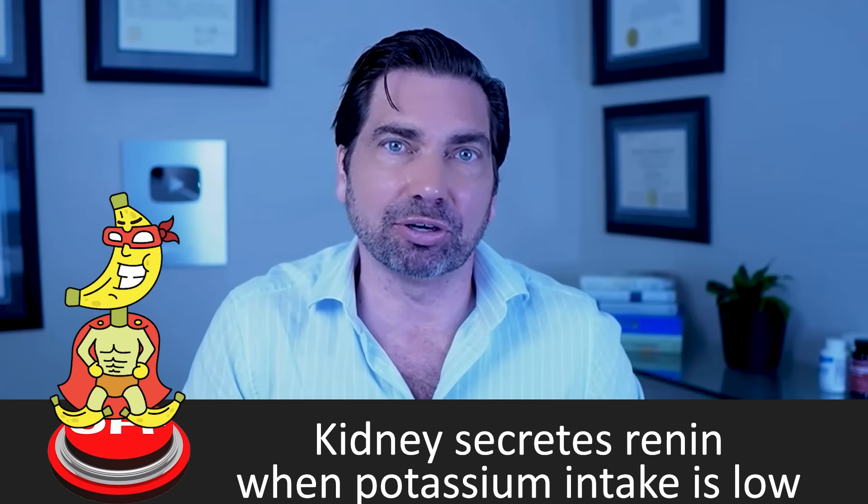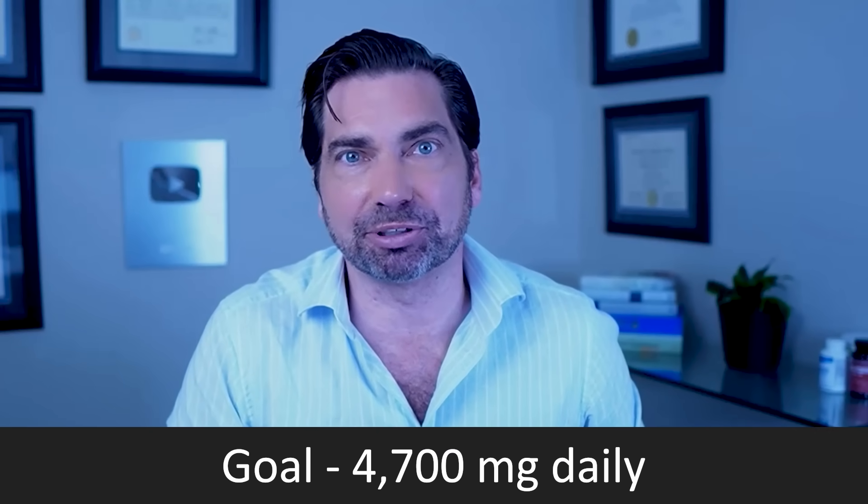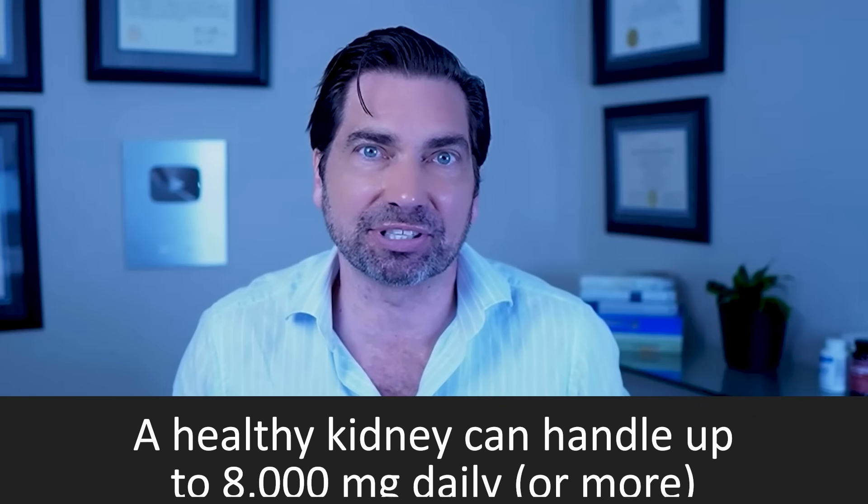All in all, you've got seven classes of medication encompassing dozens of blood pressure drugs that all intervene at different steps along the renin-angiotensin-aldosterone system — the RAAS. So it's clear that if we could turn off the secretion of renin, we would do a really good job at preventing age-related high blood pressure. The trigger telling the kidney to secrete renin as we age is the low potassium in our diet. The average American only gets about 2,300 milligrams of potassium a day, whereas experts recommend upwards of 4,700 milligrams per day.